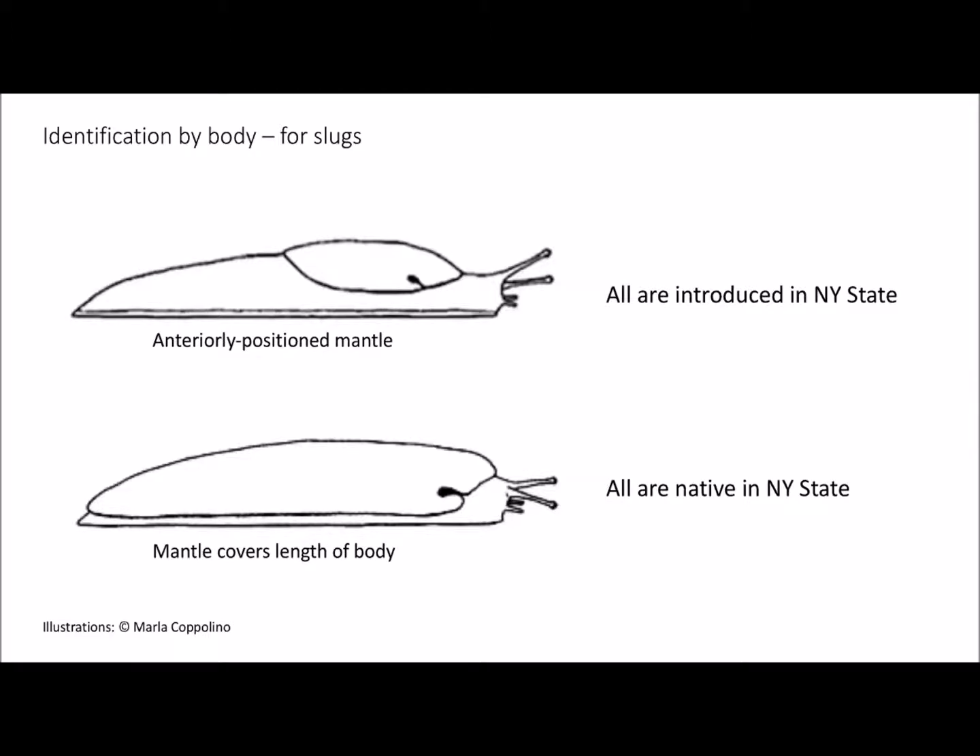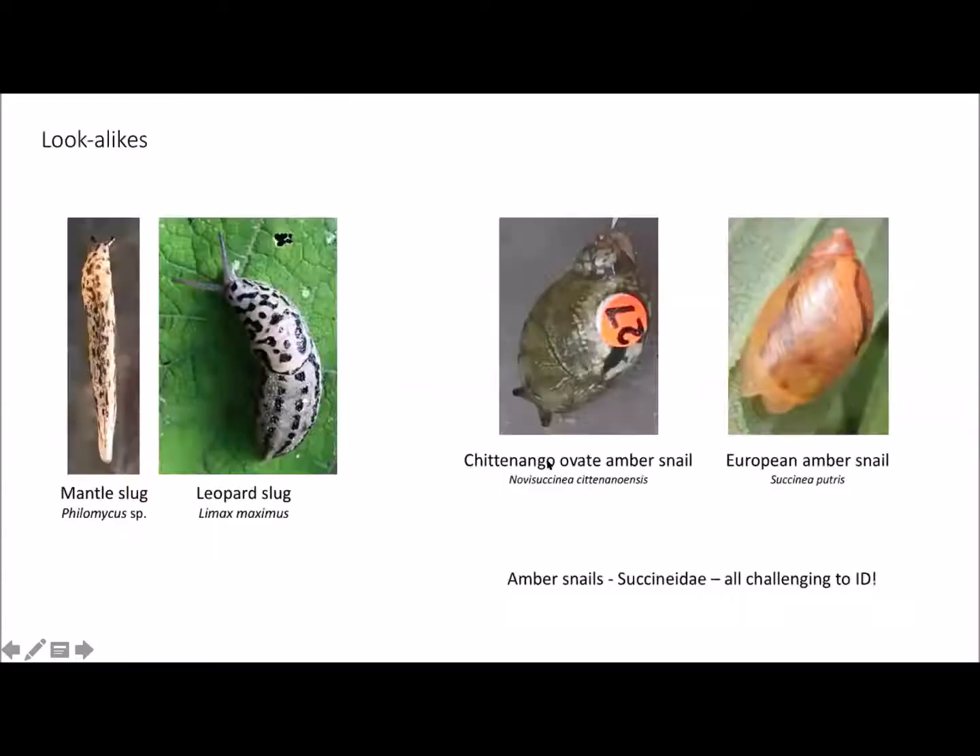One of the great things about identifying slugs is that in New York State, all of our introduced species have an anteriorly positioned mantle. The mantle is the piece under which all the major organs of the slug lie — think of it as the vestigial skin part of what would have been a shell in its evolutionary history. If the mantle covers the entire length of the body, those are all native slugs — like the phylomycid slugs that feed exclusively on fungi. The leopard slug, by contrast, has a mantle that ends partway, and then the rest of the body has no mantle. The leopard slugs are also quite a bit fatter than the mantle slugs.